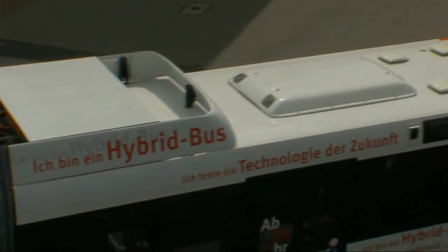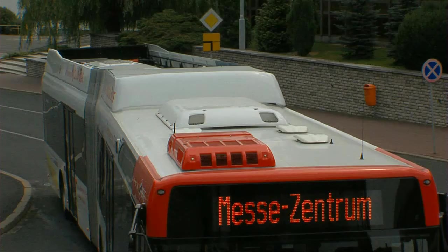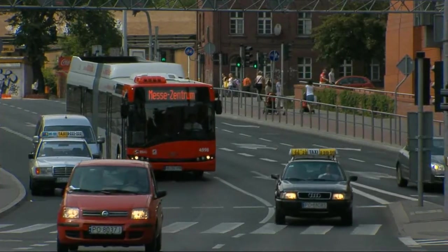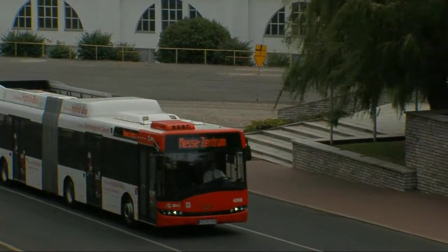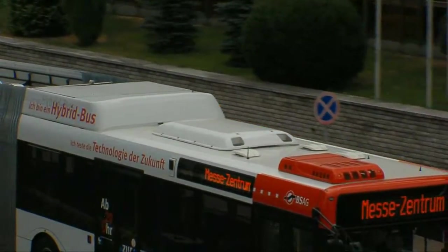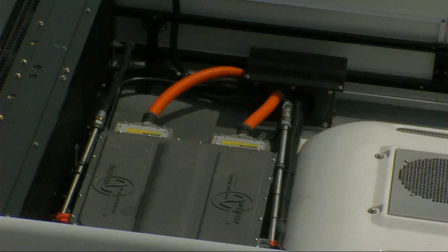Additional but equally important components of the Hybrid Drive are batteries positioned on the roof and an inverter. Batteries receive the energy recovered during braking; thus, batteries require no charging from external sources of electricity. The set of Nickel Metal Hydride Battery, NiMH, weighs 437 kilograms and its life is about 7 years, depending on the bus operating conditions. Another key component of the Allison Hybrid System is the DPI-M Dual Power Inverter Module.